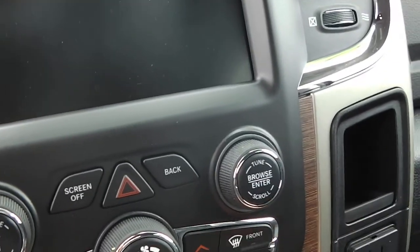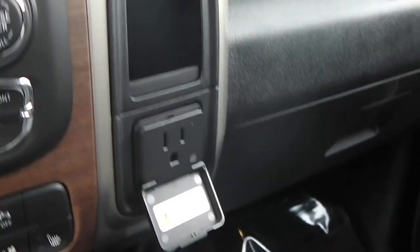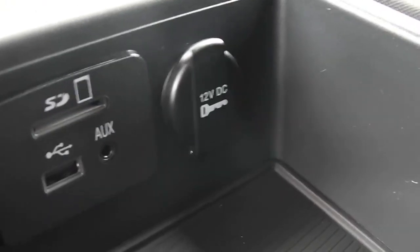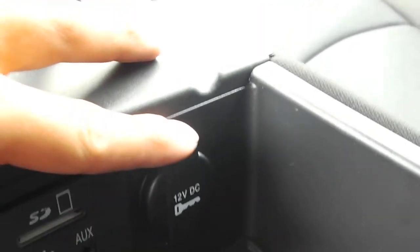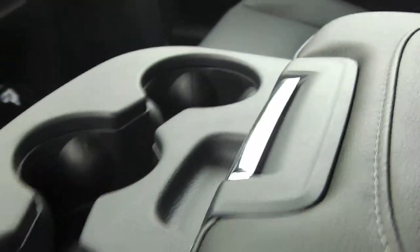You've got the Uconnect touchscreen radio and a three-prong outlet like you'd see in a house. On the inside console you have USB, auxiliary, and SD memory card slots, along with another outlet. If you lift this up, you also have a nice little storage compartment where you can put paperwork or whatever you need.